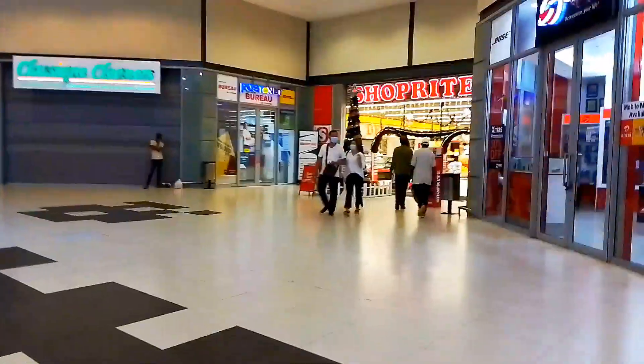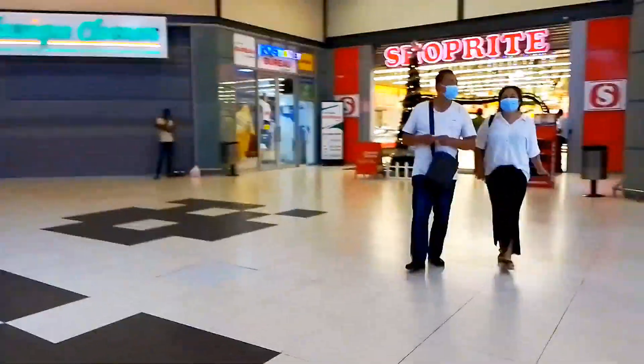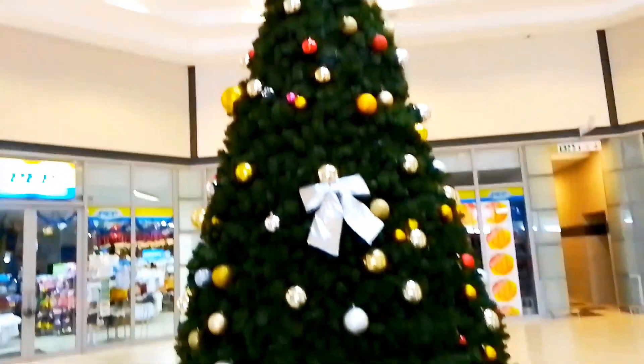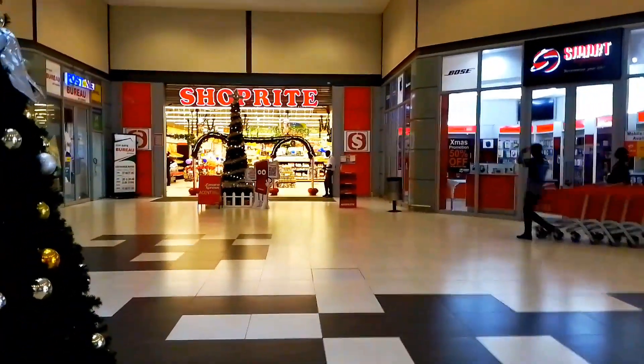We've got about two ShopRites in this particular mall. Here we go — we have this beautiful Christmas tree. This is the biggest one I've seen so far. And then we've got ShopRite which is open on the other side.